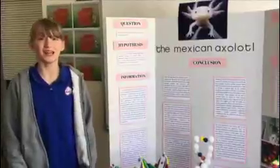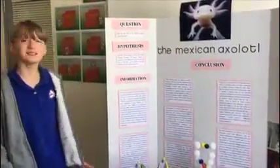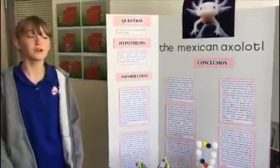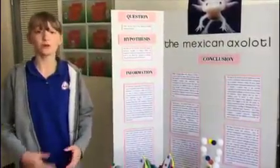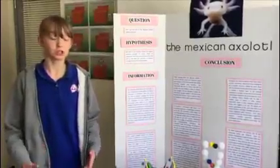My inquiry is: how can the DNA of the Mexican axolotl impact medicine? The Mexican axolotl is a salamander that inhabits the bodies of freshwater in Xochimilco Lake, near Mexico City. This amphibian is most known for its interesting trait, which is to regenerate limbs and vital structures.